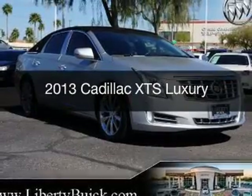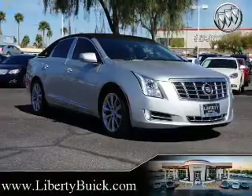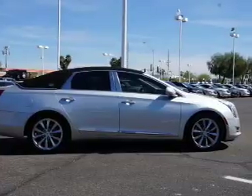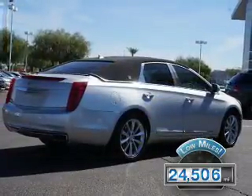This is a used 2013 Cadillac XTS, powered by front-wheel drive, a 3.6-liter 6-cylinder engine, and a 6-speed automatic transmission. With fewer than 25,000 miles, this vehicle has a long road ahead.